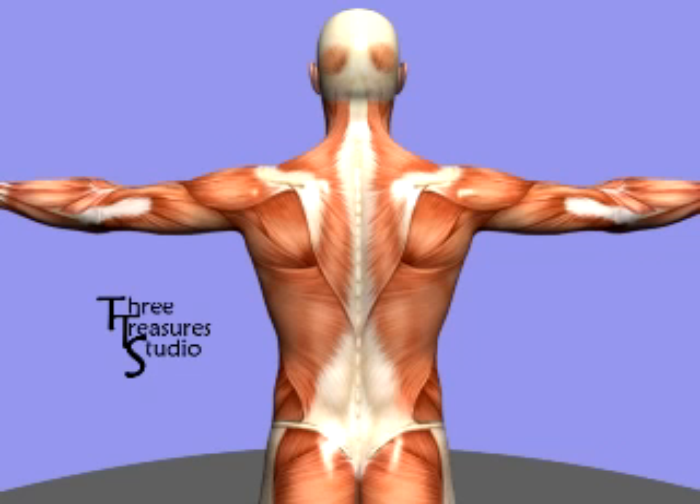The muscles of the back play a significant role in stabilizing skeletal structures of the back, like the spinal column and the scapula, and also help produce the wide range of motion available to the torso. The muscles of the deep back especially combine protection of the spine with the movement of the torso.